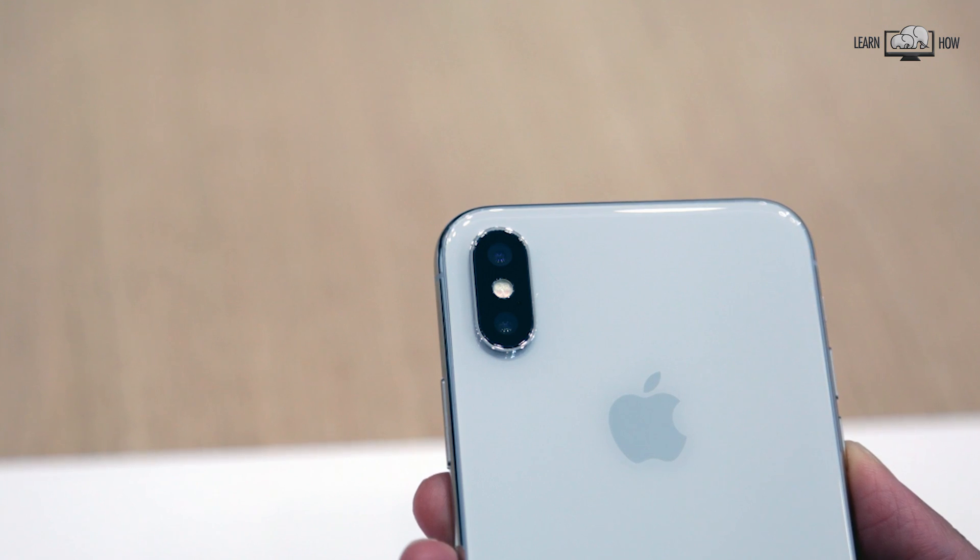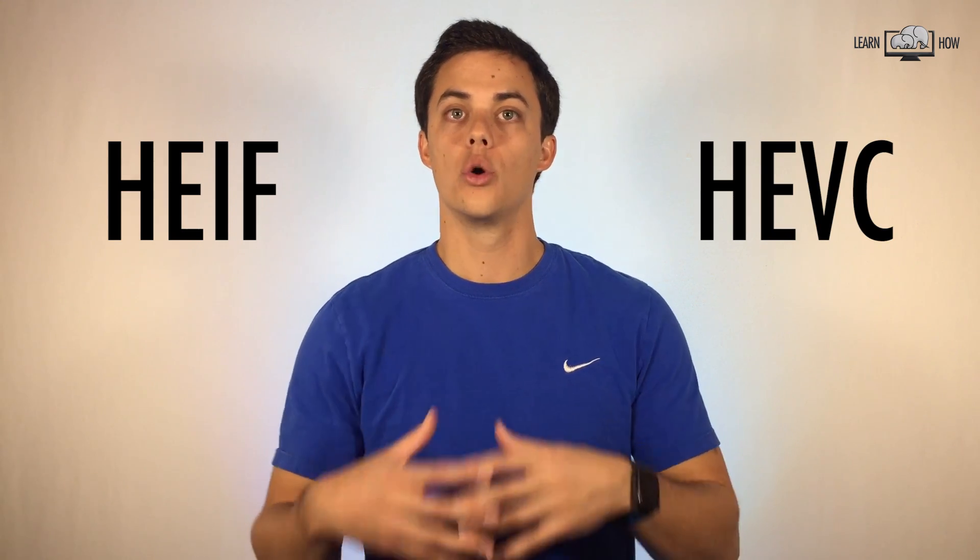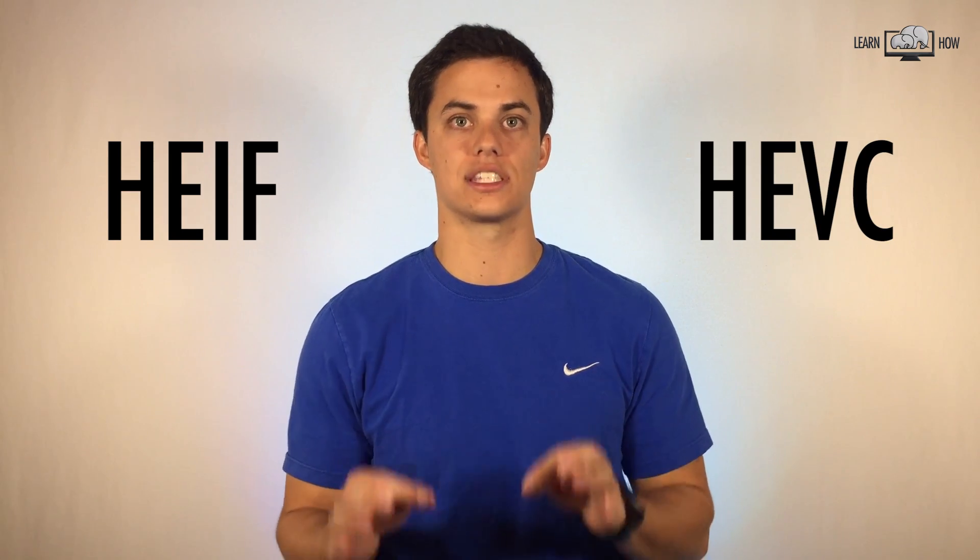Smaller photo and video files. iPhone cameras keep improving, which means better pictures and videos but larger file sizes. In iOS 11, photos and videos are saved as HEIF and HEVC files, which take up half the space for the same quality. The nice part is if you ever want to send these photos or videos to someone else, iOS will automatically convert the files to JPEG and MP4.